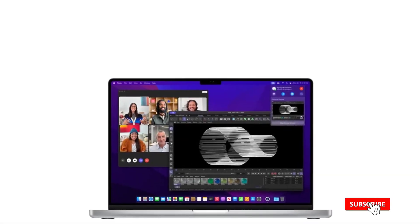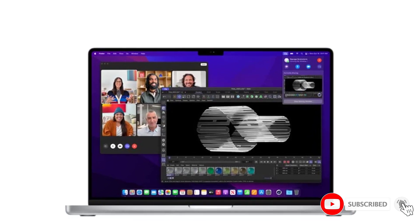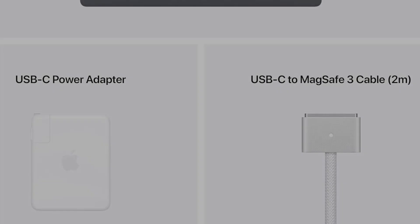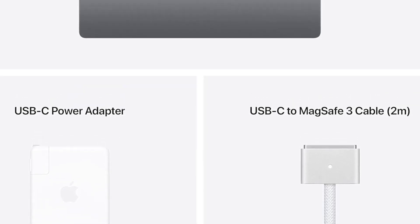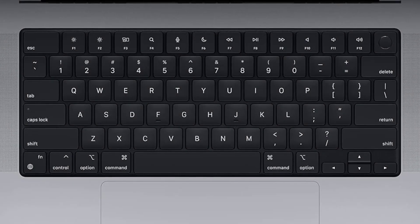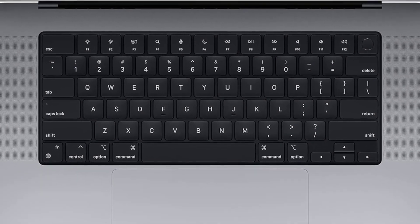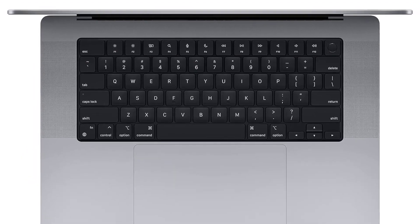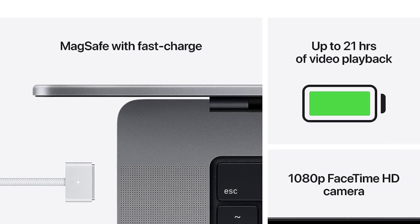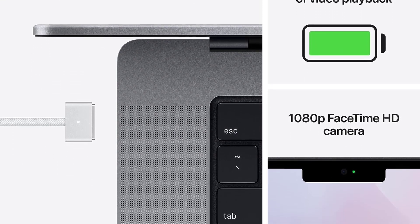Apple's newest MacBook Pro models also bring back the ports that creators actually use, like the SD card reader and HDMI port. The high-resolution screen features mini-LED backlighting, can achieve a peak brightness of 1600 nits, and supports the P3 color gamut, so you can get your images looking exactly right in post-production. We recommend the 16-inch model with M1 Pro for editing photos because it offers the best balance of performance, features, and price.